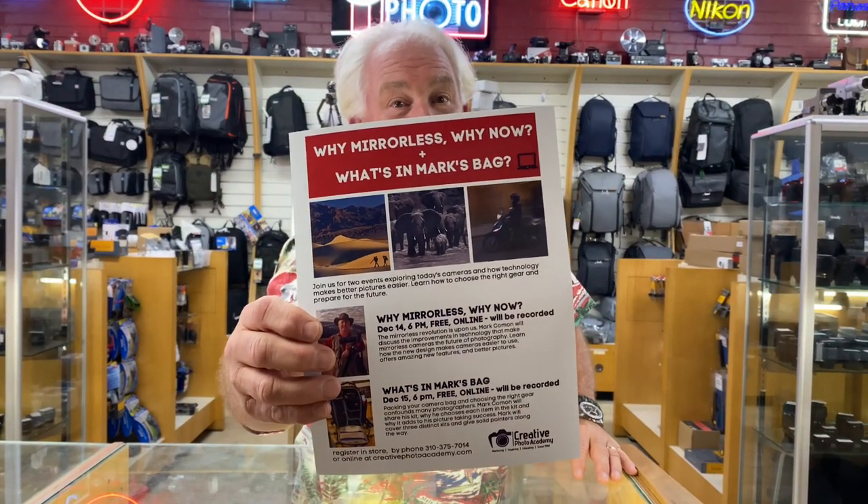In our continuing saga of finding the perfect gift for the photographer in your family, we're going to talk today about camera bags. And if you're really interested, I've got a great video coming up mid-December on what's in Mark's camera bag. So we're going to start with my favorite camera bags.